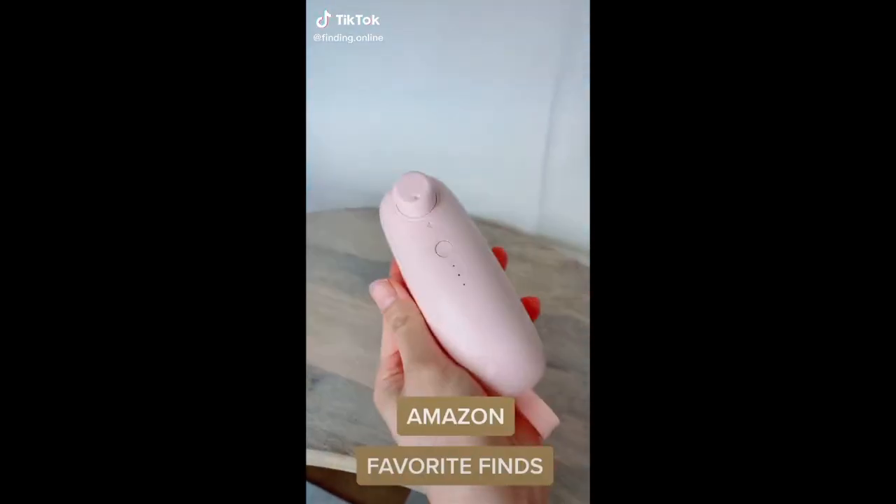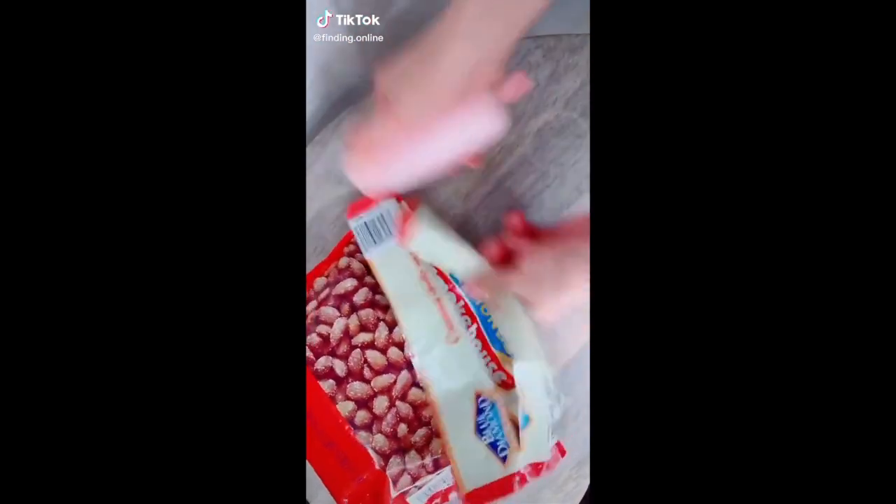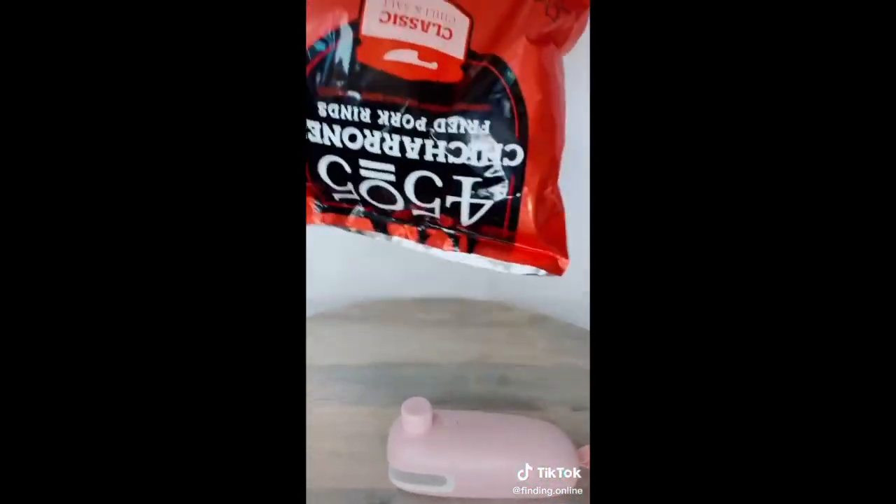My brother once called me a snack monster, but at least I know how to keep my snacks fresh. This cuts, heats, and seals bags — just air proof. Look, flip it upside down.